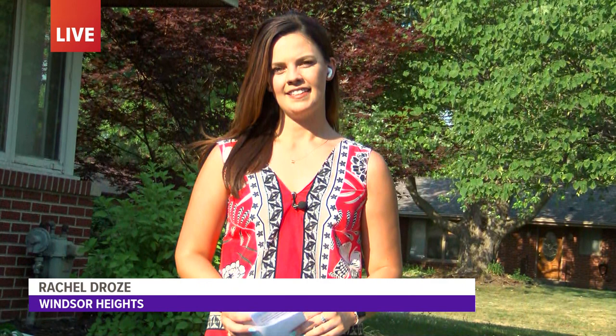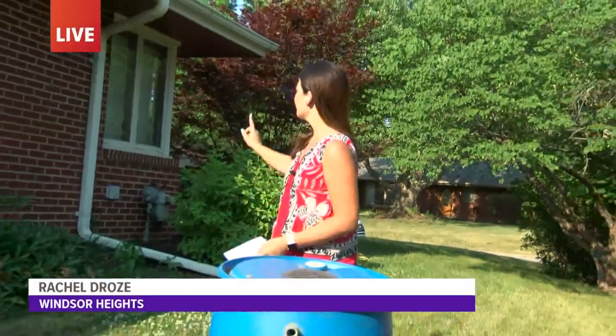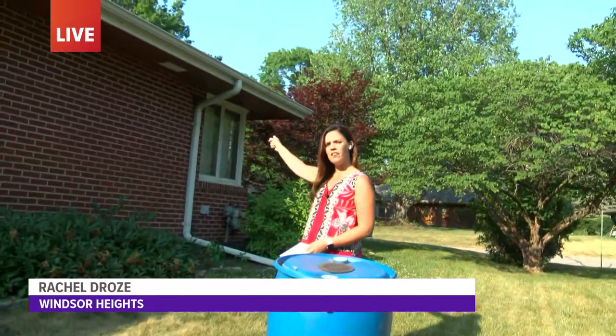Local 5's Rachel Droze is live in Windsor Heights tonight. Tell us what the barrel next to you is. This is a rain barrel. When positioned underneath a gutter, it catches water falling from the roof.